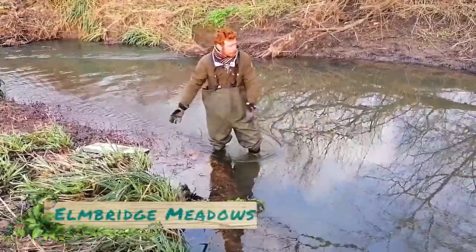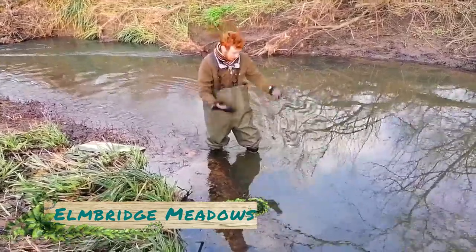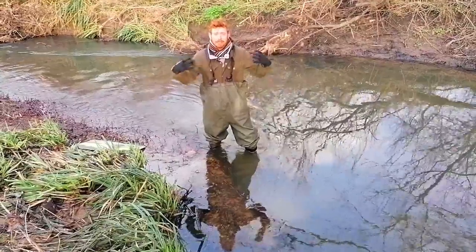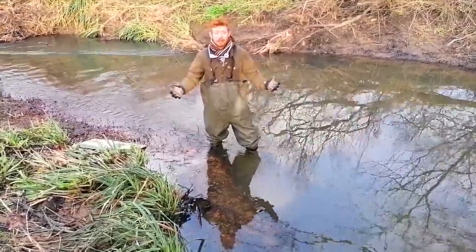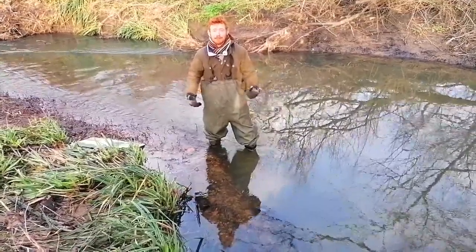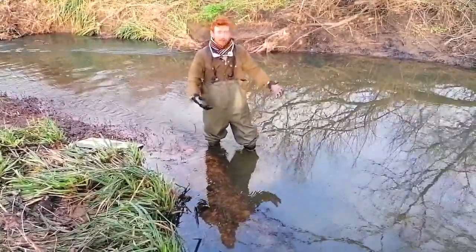Elmbridge Meadows follows the Hogsmill River, or is on the banks of the Hogsmill River. And I'm currently standing in the Hogsmill River as you can see, and the Hogsmill in itself is a fantastic habitat type. It is what we call a chalk stream, and there are only about 200 chalk streams on the entirety of the planet. So we're so fortunate to have the Hogsmill in our borough, because it is a rare habitat in itself — a great privilege to have that right here.